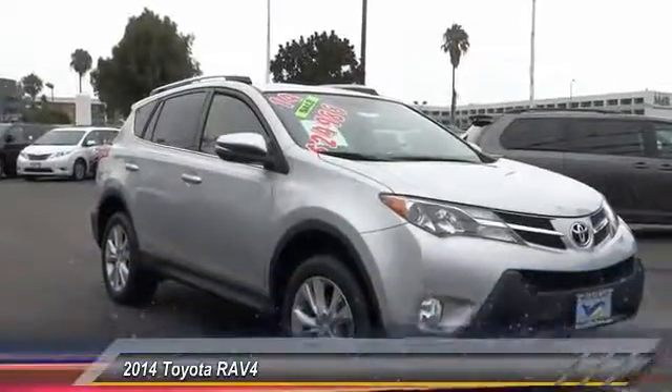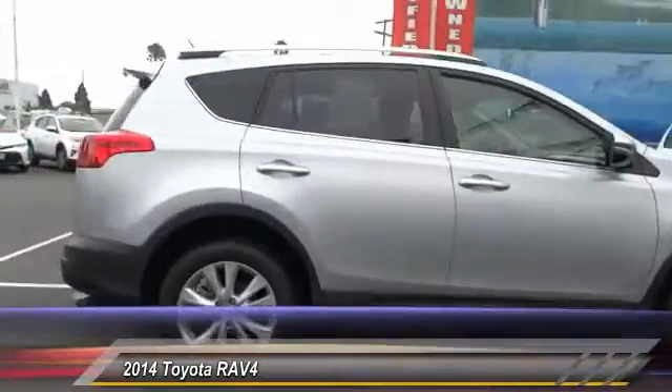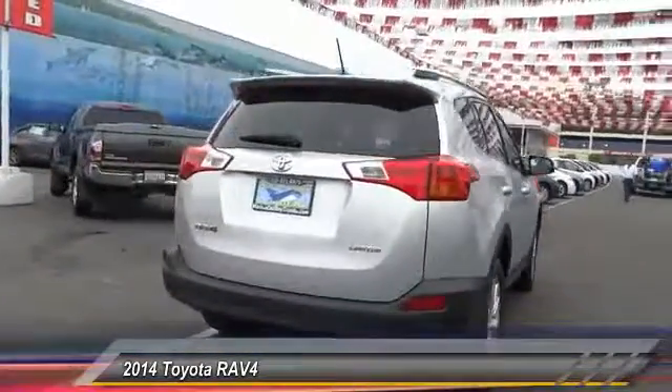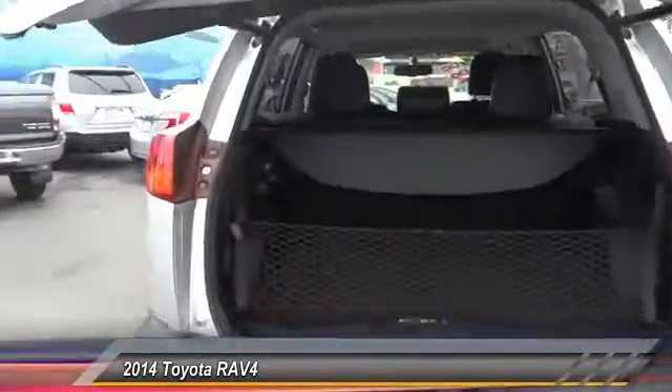The 2014 RAV4. The RAV4 is one of the most fuel-efficient SUVs in its class. Versatile and efficient, the RAV4 mixes the comfort and drivability of a sedan with the benefits of an SUV. This highly evolved, well-packaged crossover SUV lets you have it all, and is priced below $25,000.